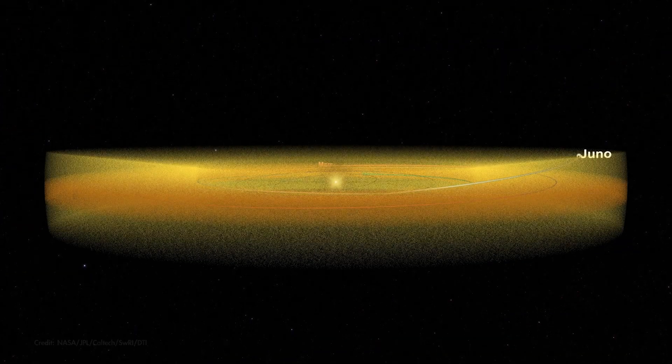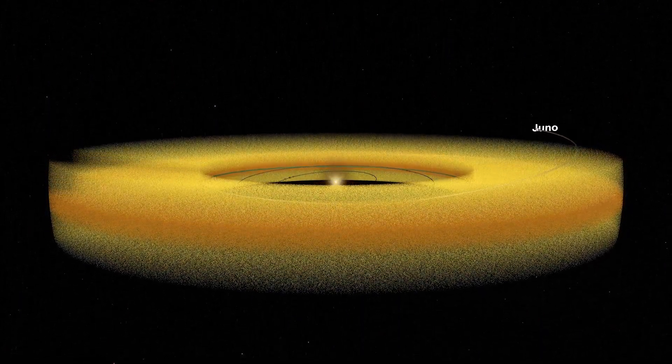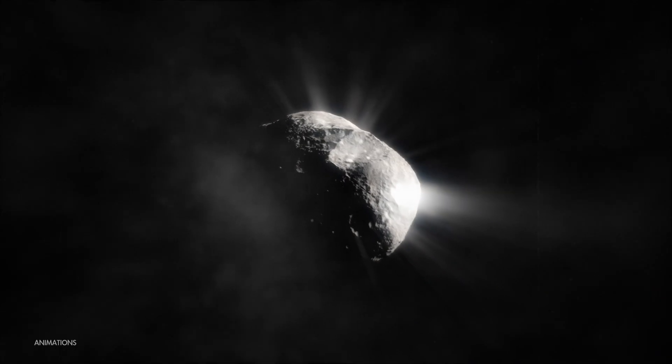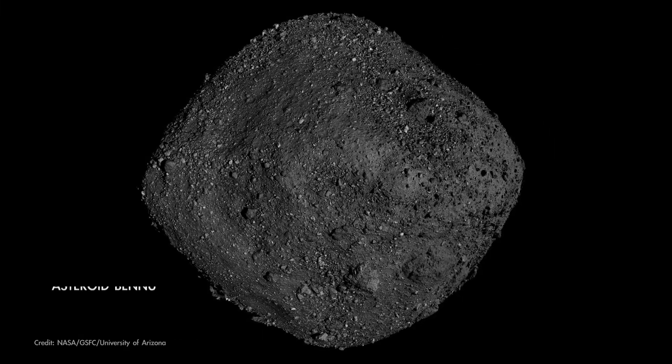Most of this dust orbits the sun in the same plane as the planets do, so it's like looking out into the disk of the solar system. It's thought to have several potential sources, including comets, the planet Mars, and asteroids.